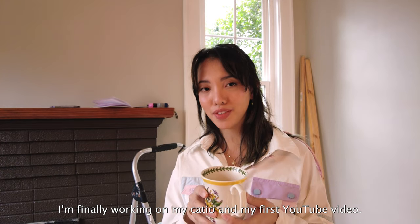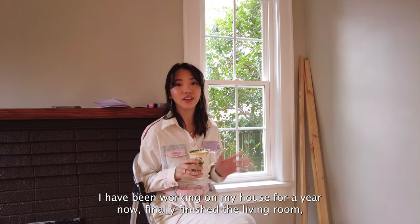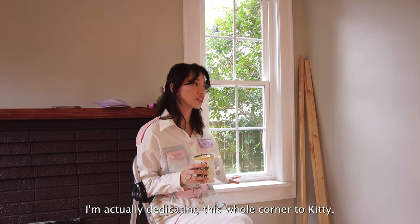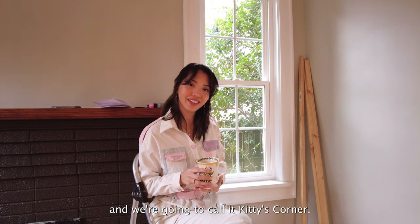I'm finally working on my catio in my first YouTube video. I have been working on my house for a year now. I finally finished the living room, so it's time to tackle the catio. It's going to be going out of this window over here. I'm actually dedicating this whole corner to kitty, and we're going to call it kitty's corner.